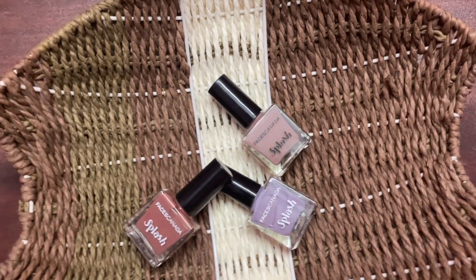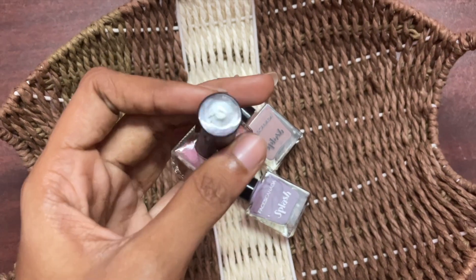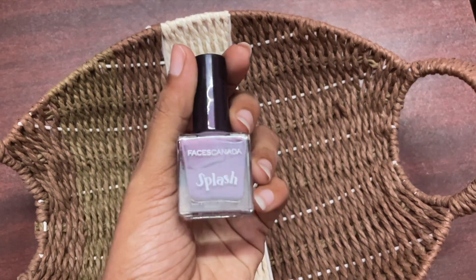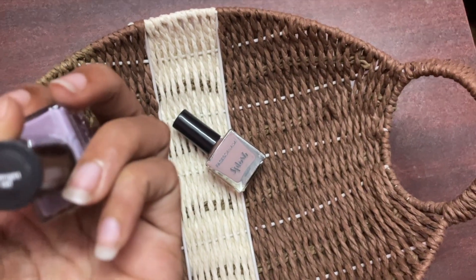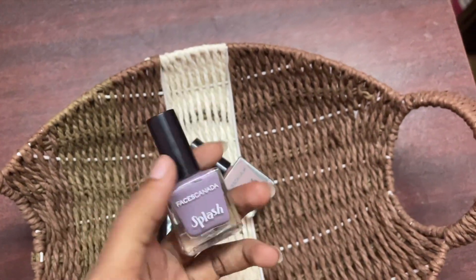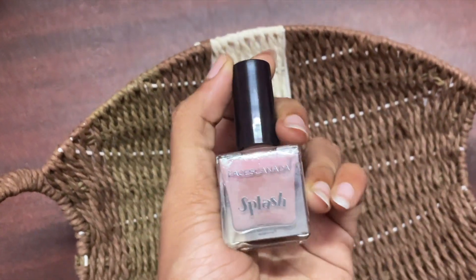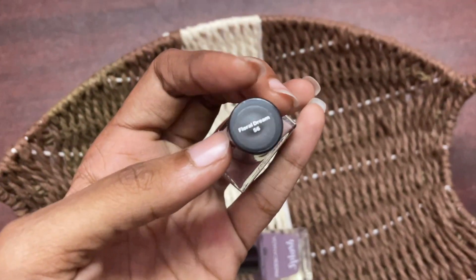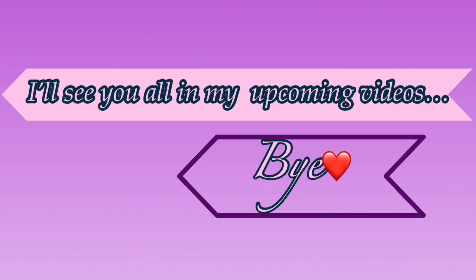Now I have a few nail paints — three nail paints total. We have a shade from Faces Canada, shade number 207. Next is a lavender violet, shade number 140, Midnight. And the last one is from Floral Dream, shade number 56. All three are very cute!